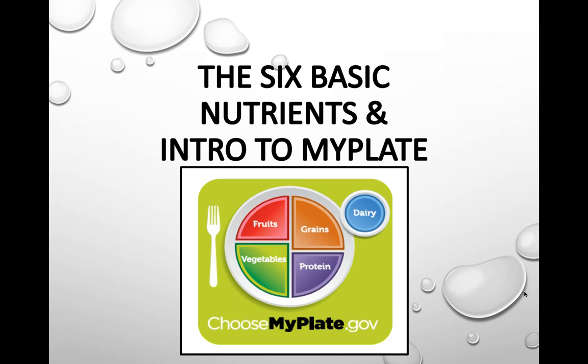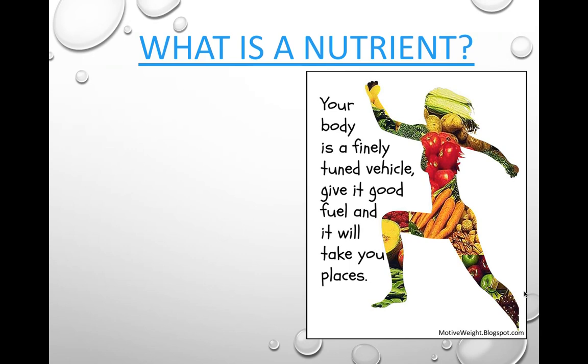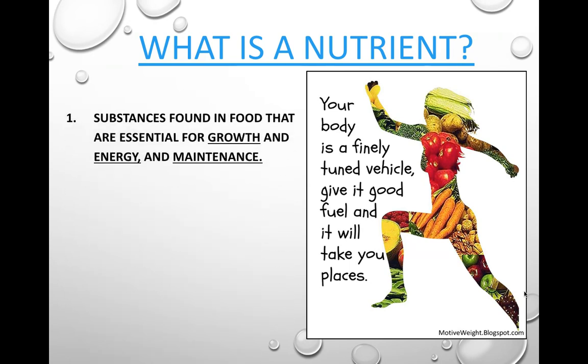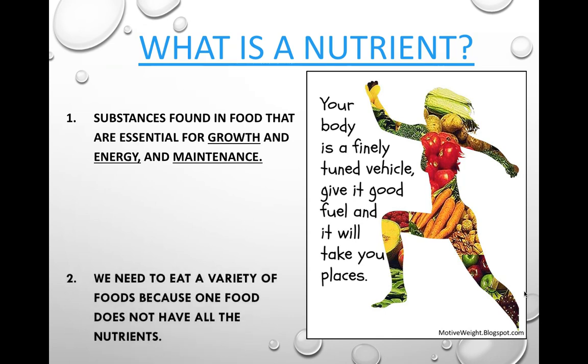The six basic nutrients and an introduction to MyPlate. A nutrient is a substance found in food that is essential for growth, energy, and maintenance of your body. There are different nutrients that do different things, and your body needs all of them.